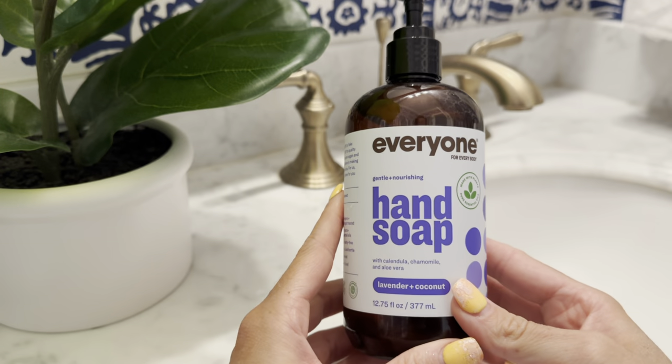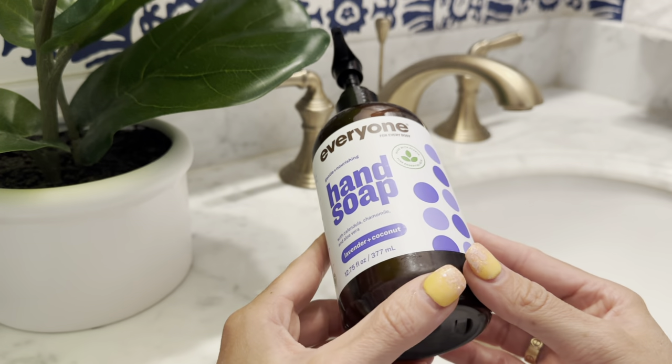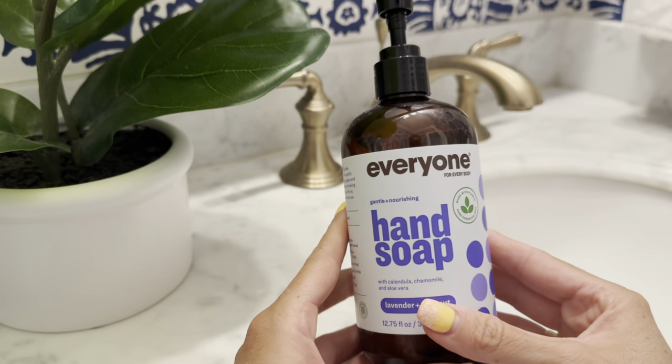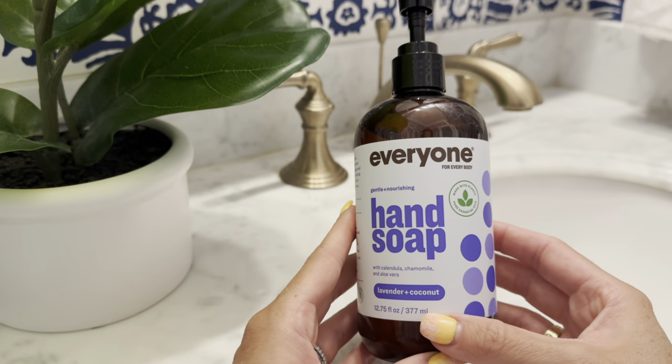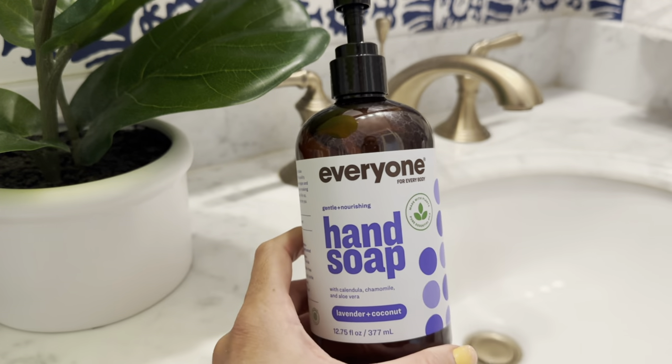It lathers up great, it smells wonderful, and it cleans just as well as some of the other soaps out there on the market that do contain some of the chemicals. So don't think just because it is natural, it doesn't clean as well. It's an amazing product and I would definitely recommend.